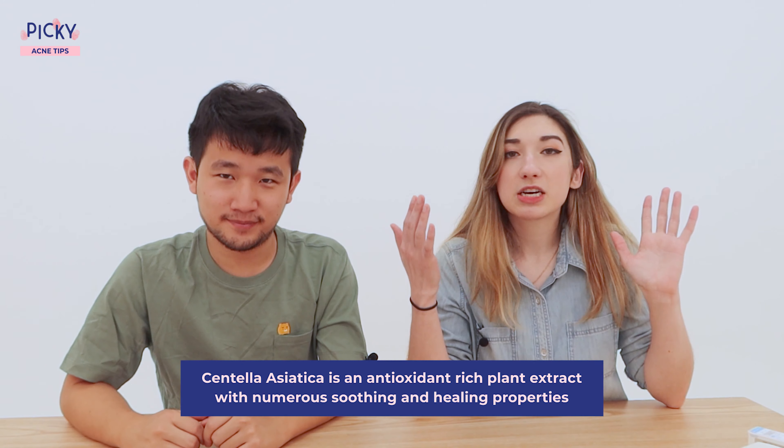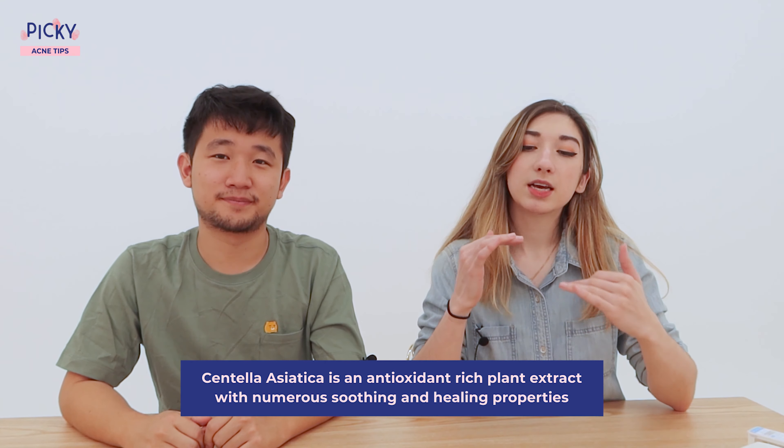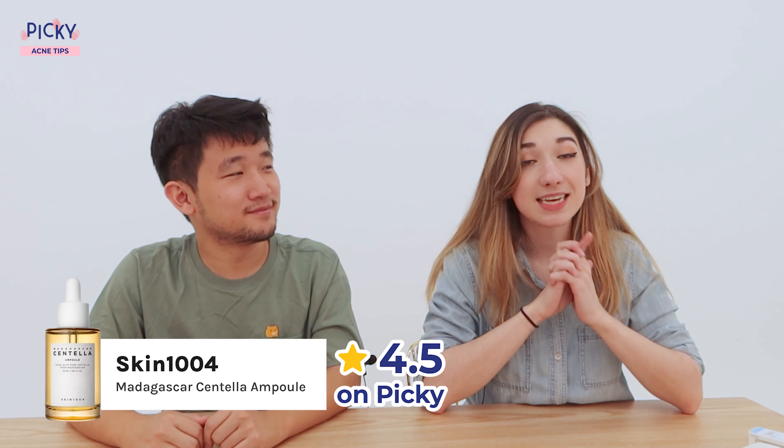Number four is Centella Asiatica. Centella Asiatica is an antioxidant-rich powerhouse plant extract with numerous soothing and healing properties. It's a great way to tame post-breakout hyperpigmentation and soothe your skin overall. Our Centella picks are Purito's Centella Unscented Serum and Skin1004 Madagascar Centella Asiatica Ampoule.